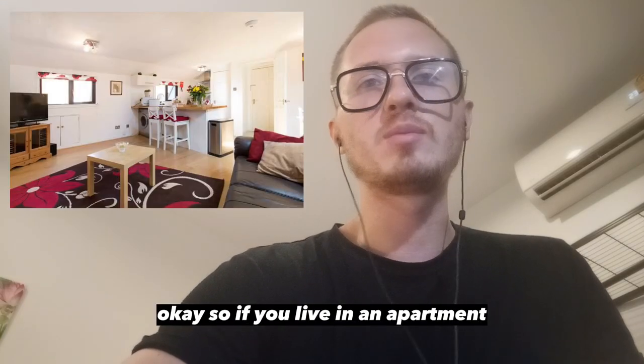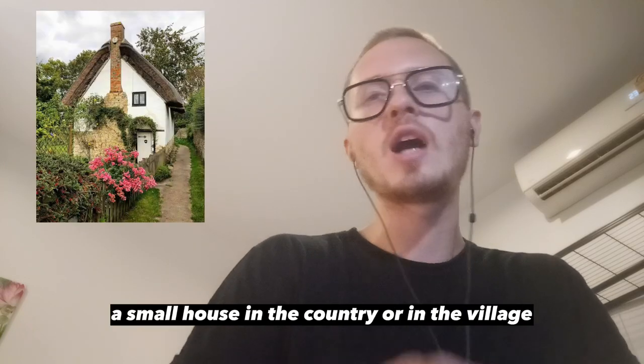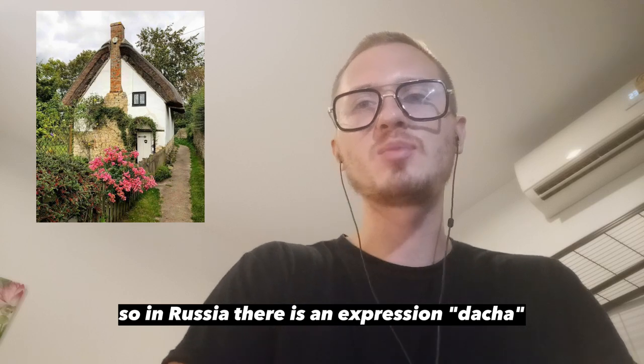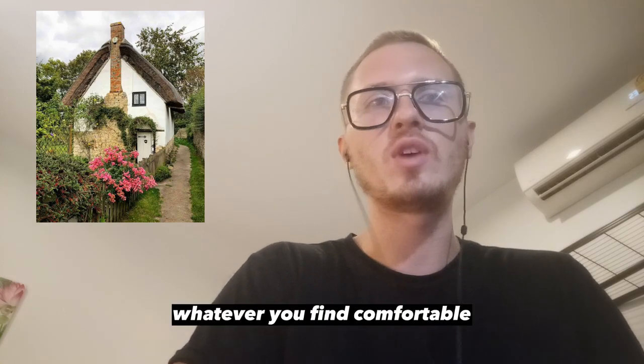If you live in an apartment, it's either an apartment or a self-contained flat — an apartment which belongs to you. You might live in a cottage, a small house in the country or in a village. In Russia there is the expression dacha, and in English you can call it a country house, a cottage, or a summer house, whatever you find comfortable.